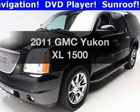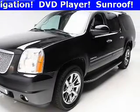Get noticed in this 2011 GMC Yukon XL. If you're looking for an automobile with great attributes, look no further.